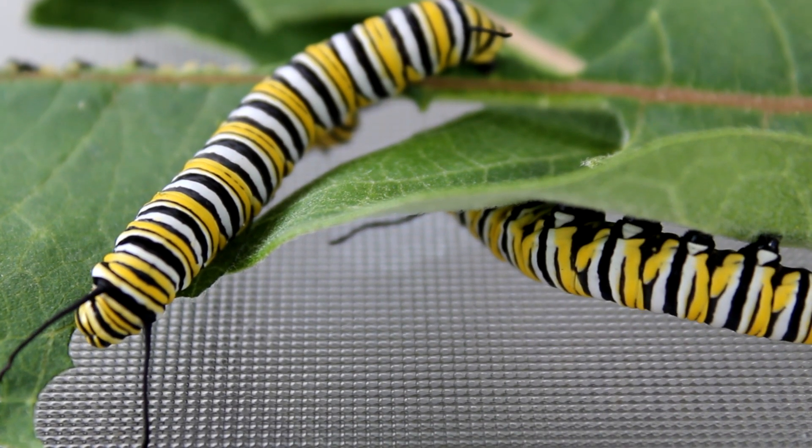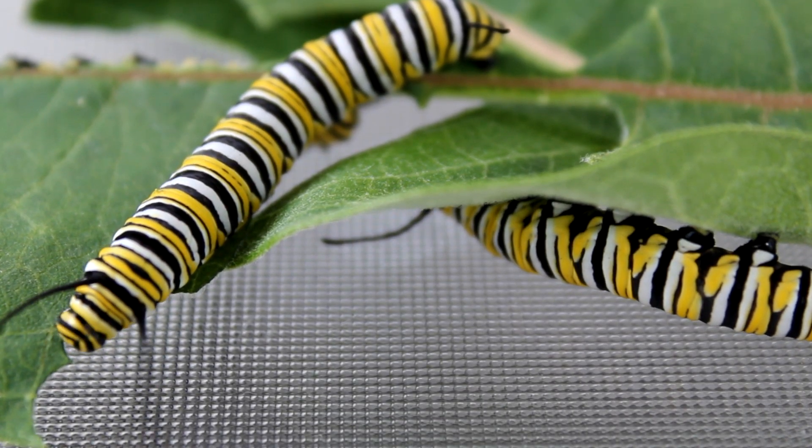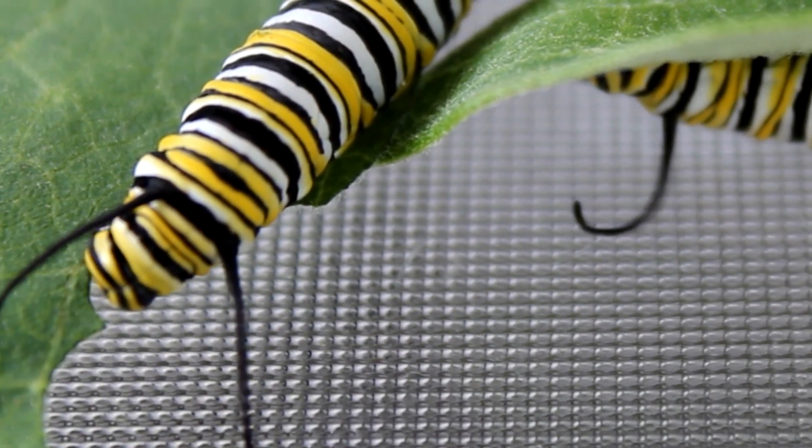I currently have 22 caterpillars of various instar stages going through my process, and some of those stages are the very hungry ones. I don't wish to decimate my recently started home stock of milkweed, so I need to go out and get some. Here's the plan: let's go check out some urban milkweed spots, get some fresh milkweed leaves, rescue any eggs or caterpillars that may be doomed along the way, and then when we get back, we'll show how I'm cleaning the leaves and eggs, what my current process is these days. Here we go!